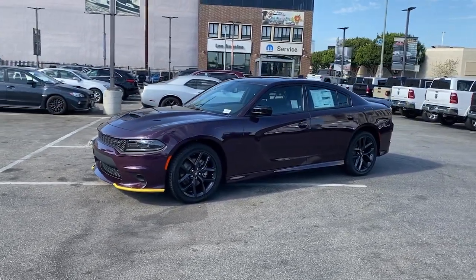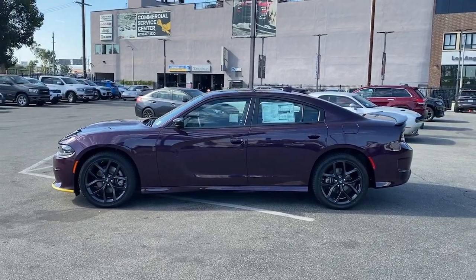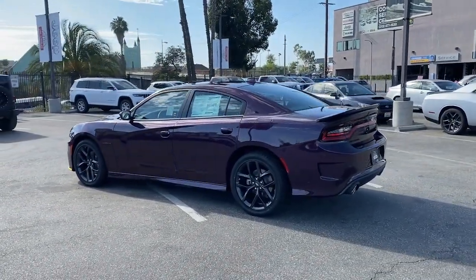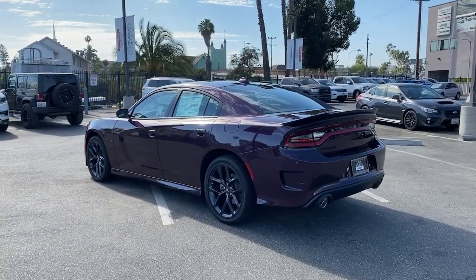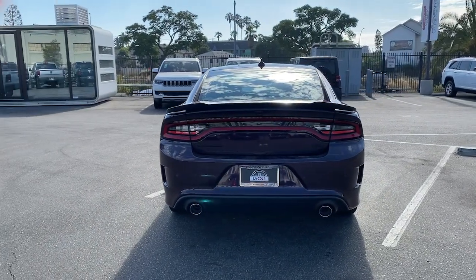Here is a wonderful 2022 Dodge Charger. Go bold or go home. The Charger packs aggressive athleticism and unexpected fuel efficiency into a driver-centered, family-friendly four-door package. The following are some of this vehicle's highlighted options.